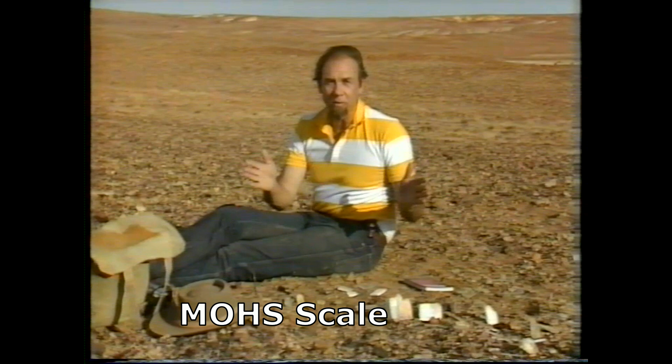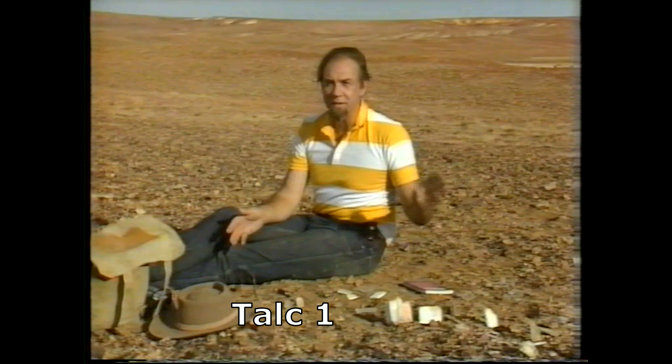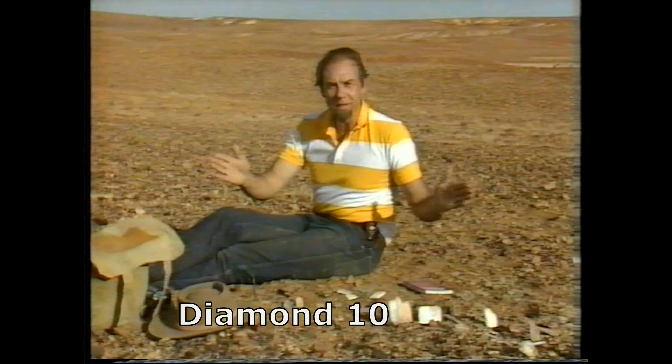He took ten common minerals and rated them. Number one, the softest, was talc stone — so soft we grind it into talc powder. Number ten, the hardest, was diamond. Every other mineral lies somewhere along that scale.